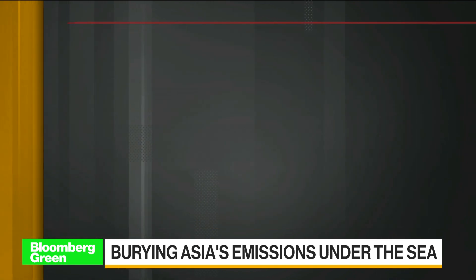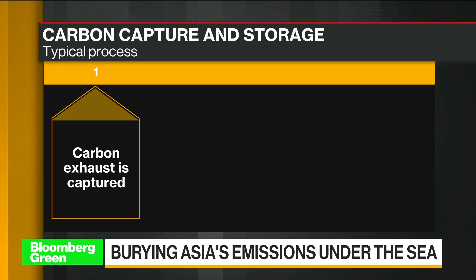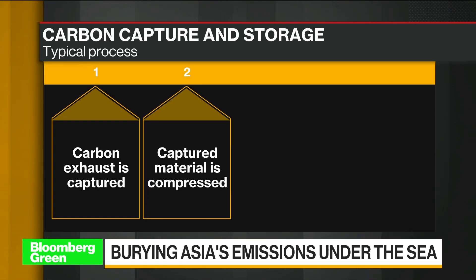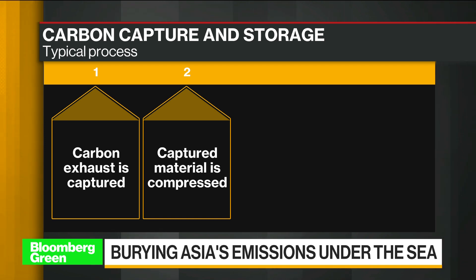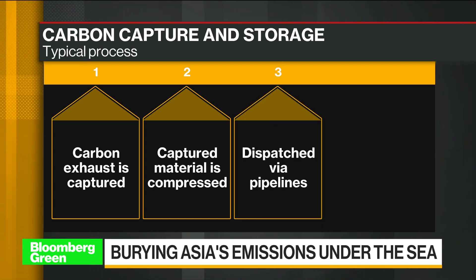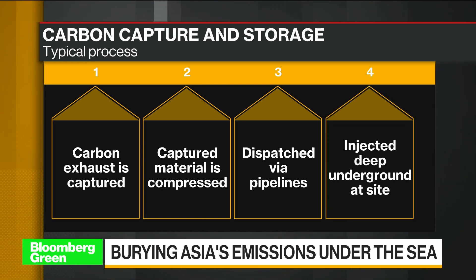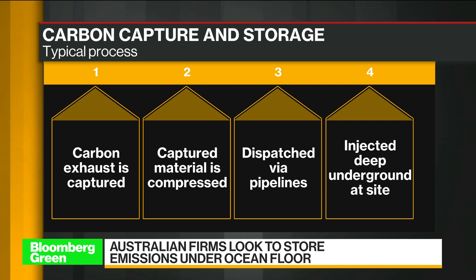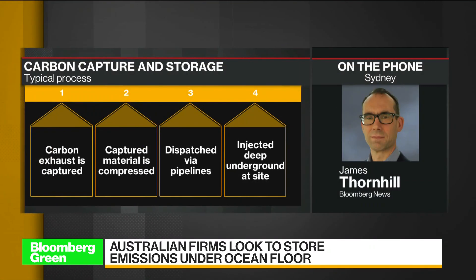What's new about this is that we do have onshore CCS projects in Australia, but this is the first that really explores the potential to inject CO2 under the sea. And there are certain advantages to this. Australia is well known as a huge gas exporter. A lot of those gas fields are based off the coast, so there's a lot of really good seismic geological data available to find the best possible areas to store the CO2 under the sea.